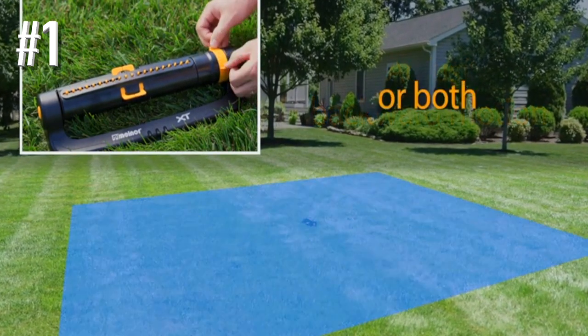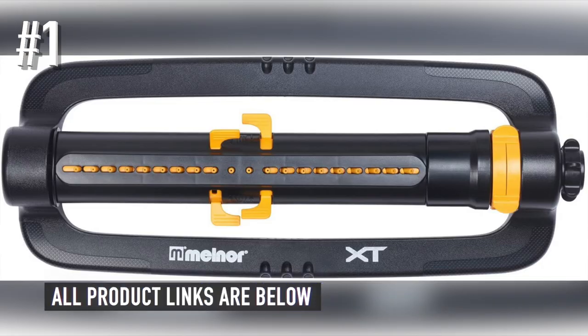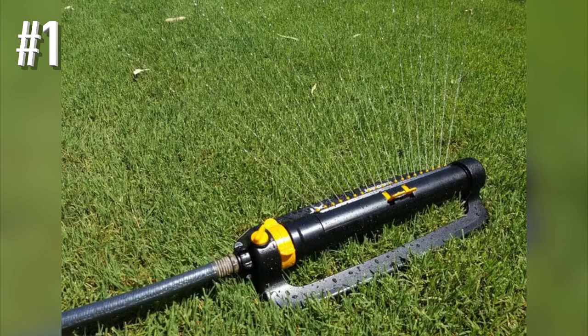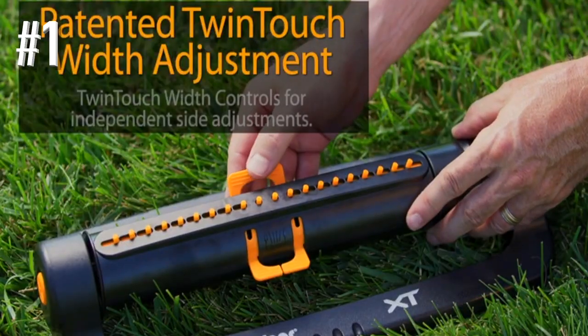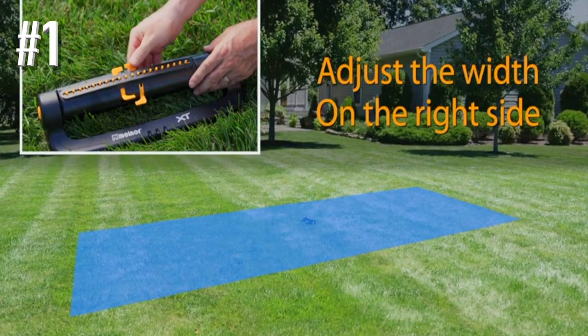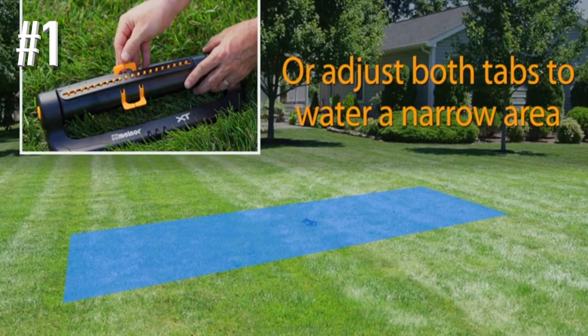This sprinkler comes with 20 precision nozzles, so you can water a lawn up to 4,500 square feet in size. You'll get twin-touch controls so you can adjust the range and width of your watering pattern — it can be as large or as small as you would like. It also comes with an infinity turbo drive, which will give you smoother operation and more even watering. Installing this lawn sprinkler is easy — all you have to do is quickly disconnect and connect the sprinkler with the Quick Connect product adapter. No expensive or time-consuming install required.